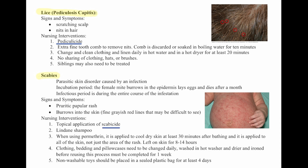We use a Lindane shampoo. When using Permethrin — this is the medication — it is applied to cool, dry skin at least 30 minutes after bathing. It is applied all over the skin, not just to the areas of the rash. Leave on the skin for 8 to 14 hours.